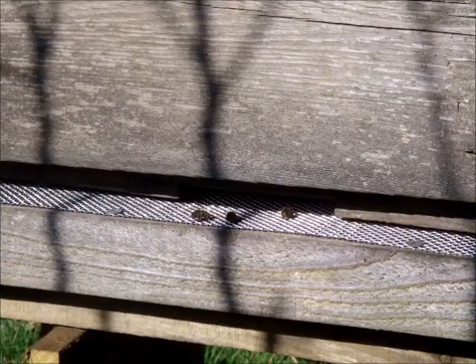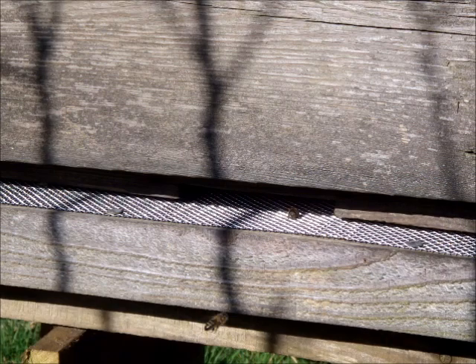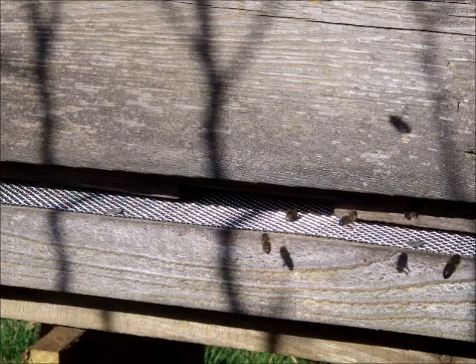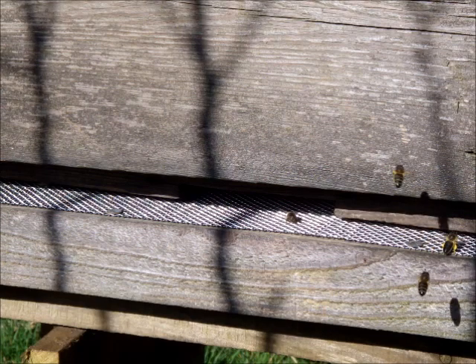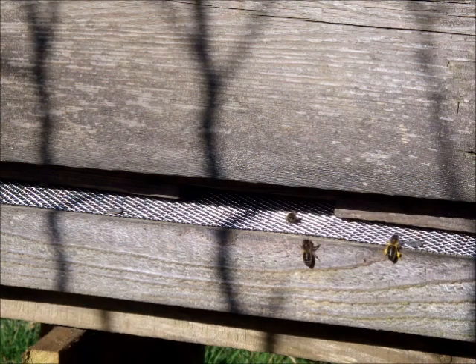Now, if you just watch the entrance to a beehive, you'll get an awful lot of information. Just there, there is a honeybee with yellow pollen sacks trying to land — they're not very good at this, it takes several efforts for them to get in. Here it comes, it's trying to land, it keeps being bashed by other bees. Now this yellow, lemon yellow, is probably pussy willow.